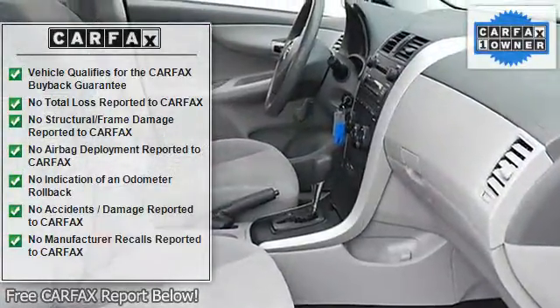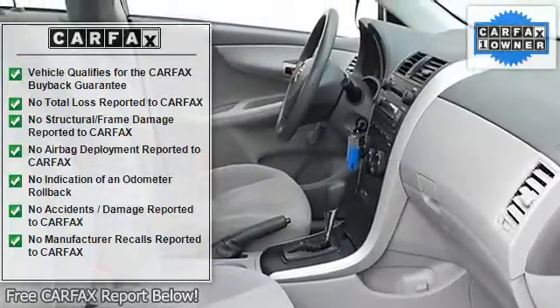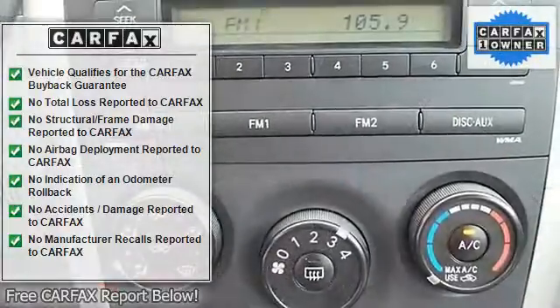Cloth seats, bucket seats, pass through rear seat, second row bench seat, adjustable steering wheel.